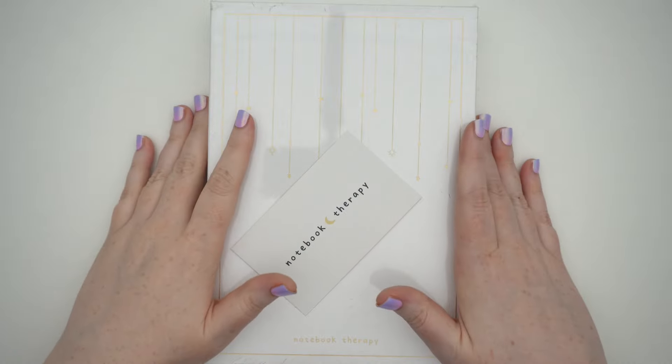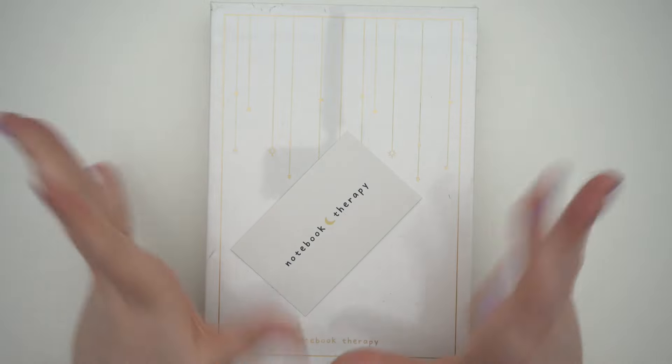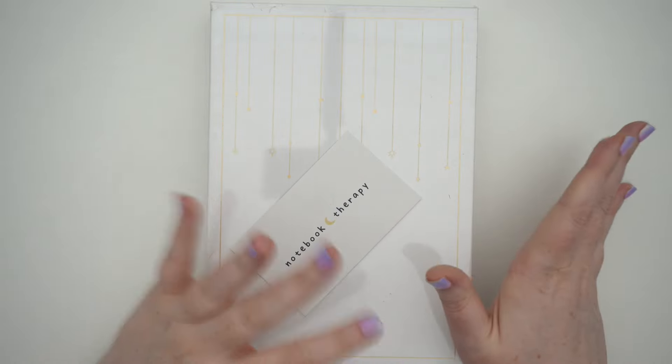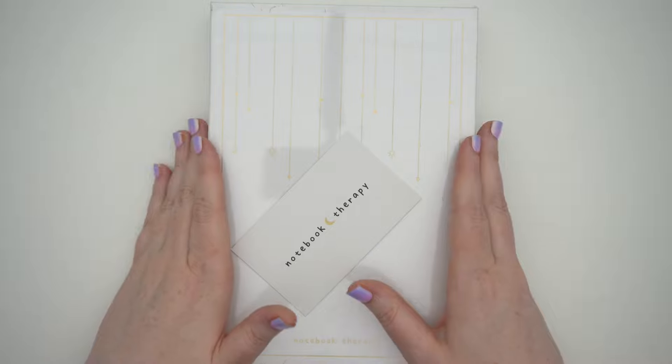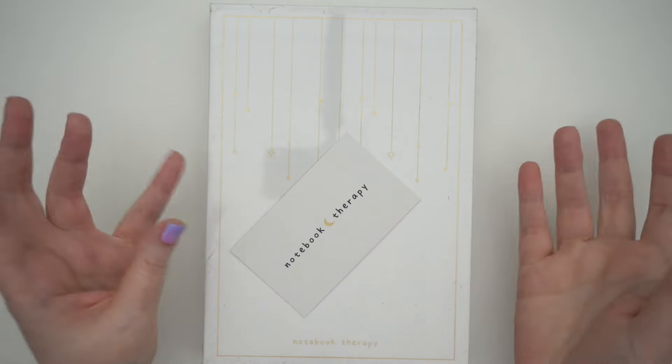Hey you! It's Jess here and welcome back to my channel. Today we're going to be doing a big collective haul for my future reading slash just journal. I think it's gonna be a mix of stuff — I'm gonna put anything I want in this journal, although the main basis will be reading.